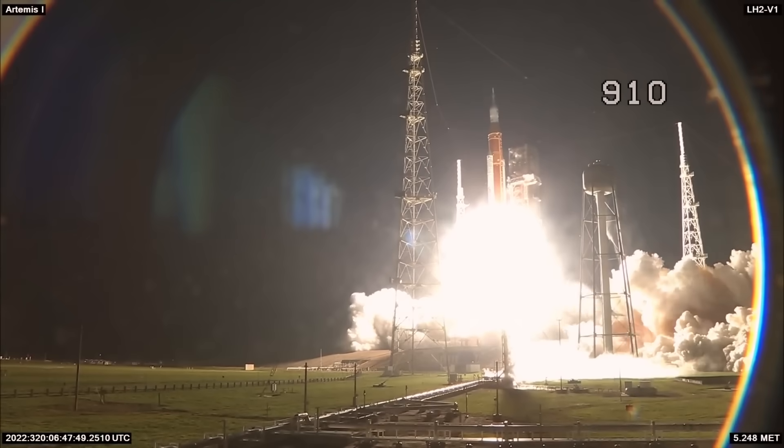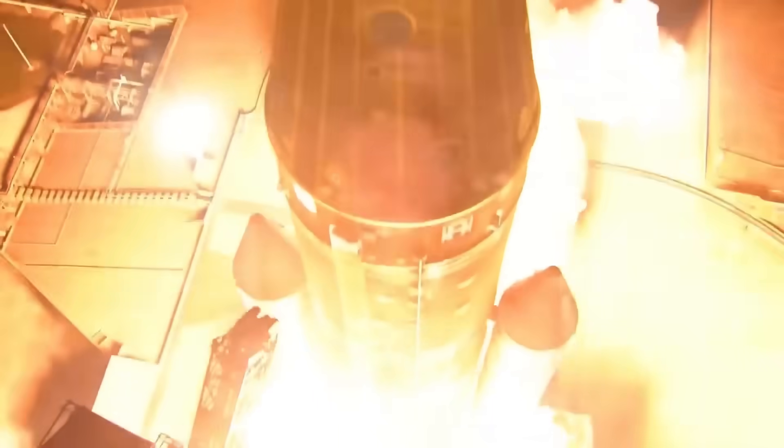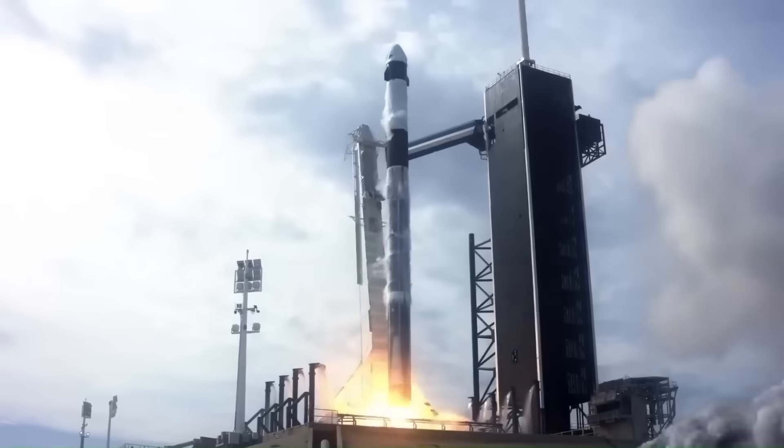And once it's done, the entire system is gone. It's like launching a 747 airplane and letting it crash after one flight. Meanwhile, SpaceX has been doing the exact opposite.